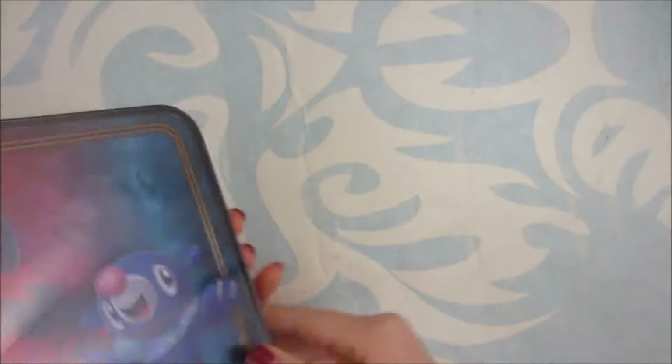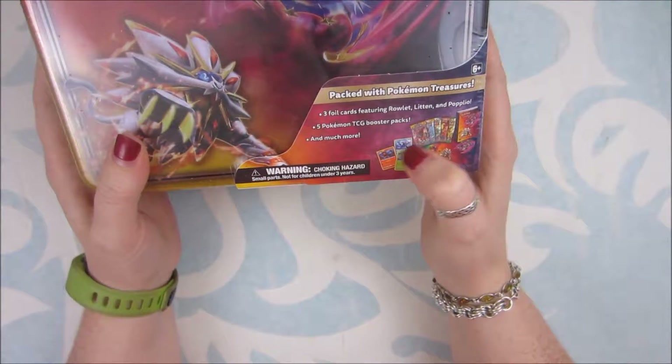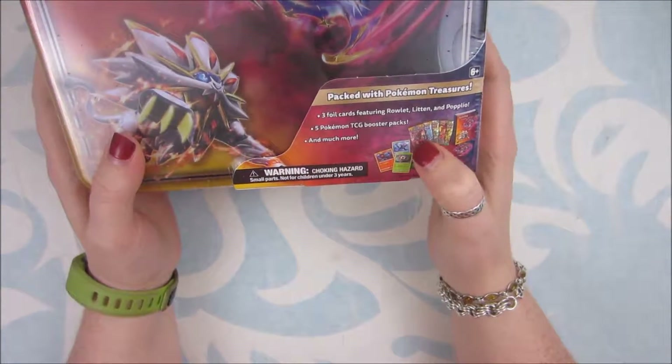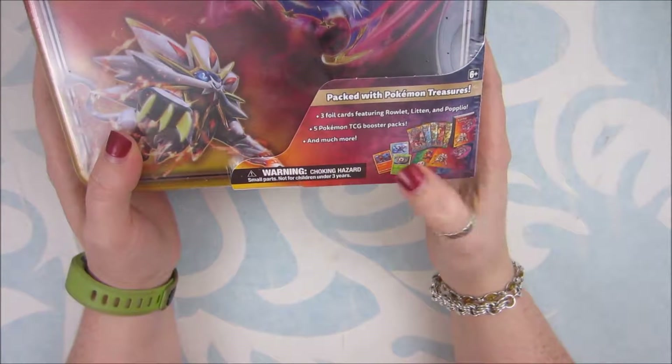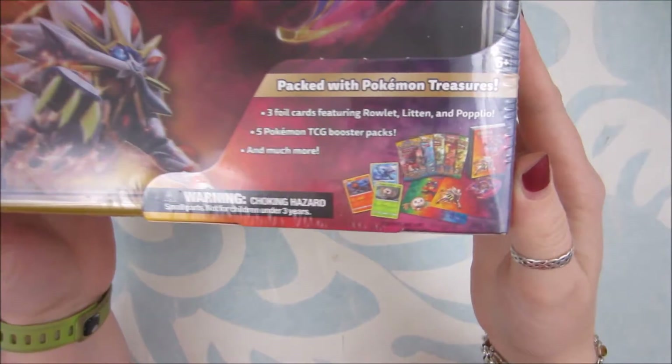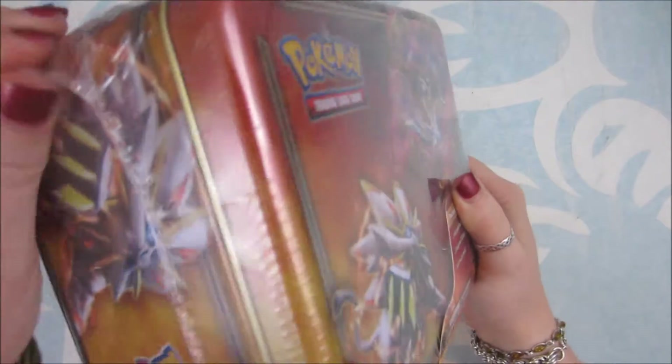It comes with three promo cards, five booster packs, and a whole bunch of other school supplies, knickknacks, trinkets, novelty items, and junk.